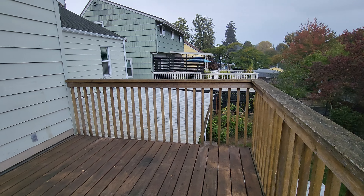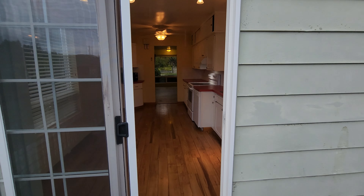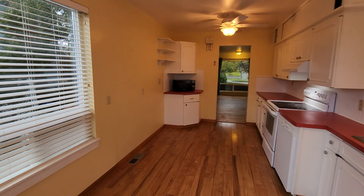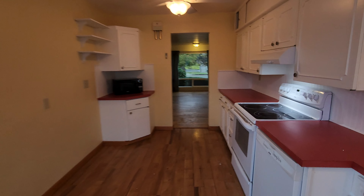It does have a fenced-in backyard and a covered porch downstairs, as well as a covered carport underneath the deck. We'll take a peek at that when we are downstairs.